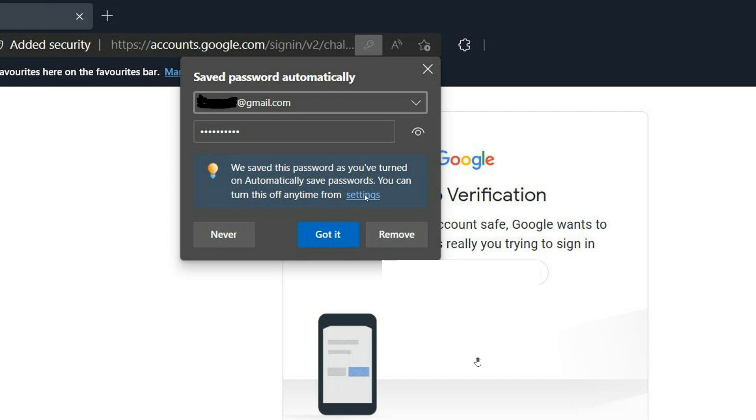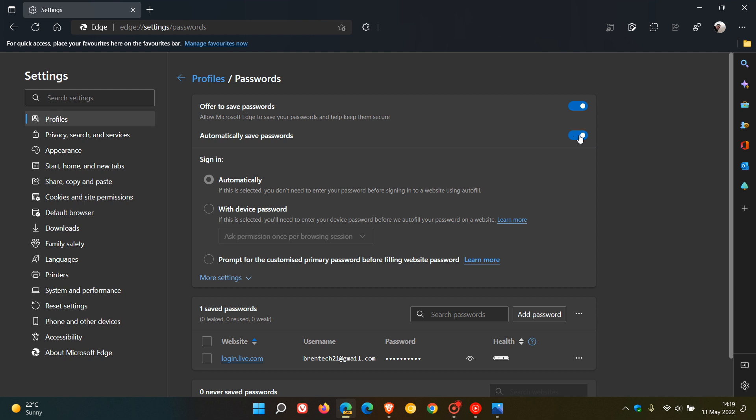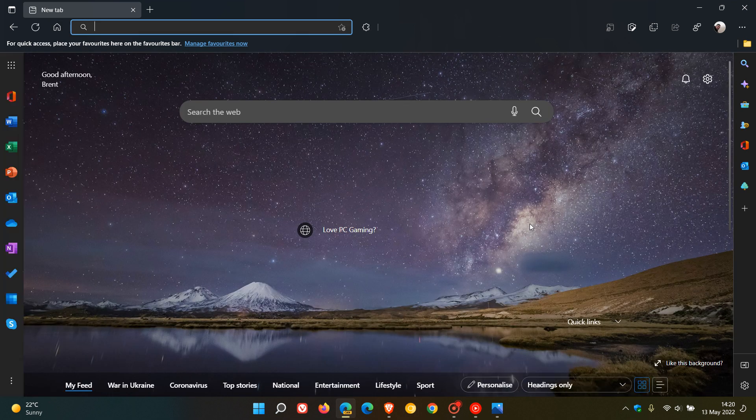From the settings page where the new toggle is, you can turn off automatic password saving or tell it to never save passwords automatically. You can also remove a saved password straight from that dropdown menu. That's the new toggle now available in Microsoft Edge Canary. I'll keep you up to date on any further developments — thanks for watching and I'll see you in the next one.